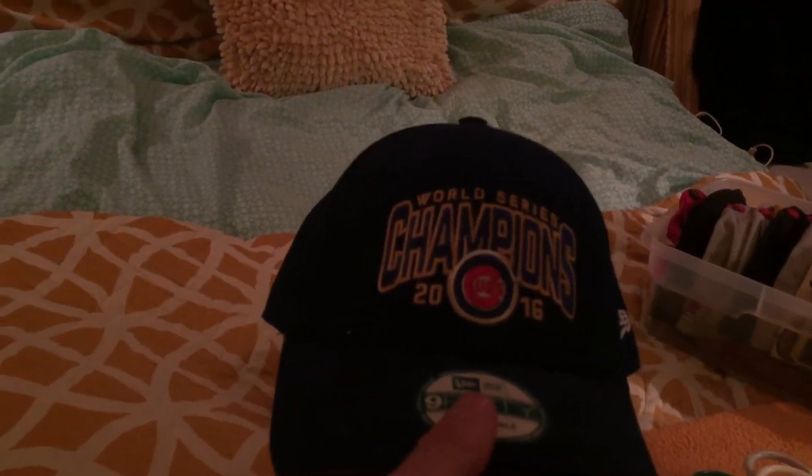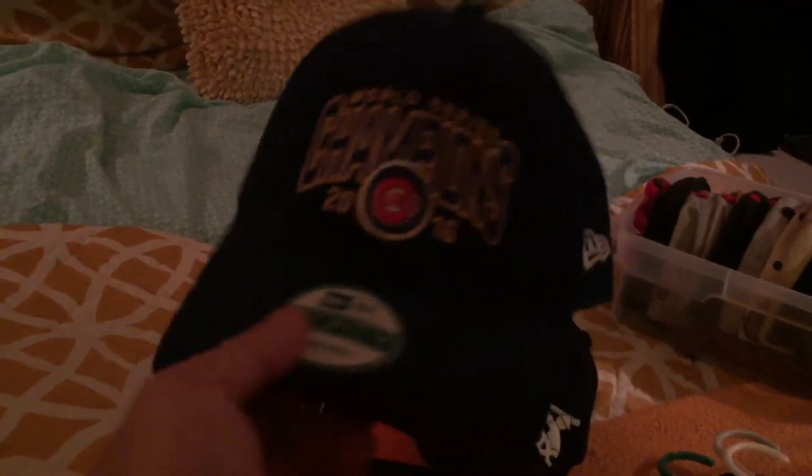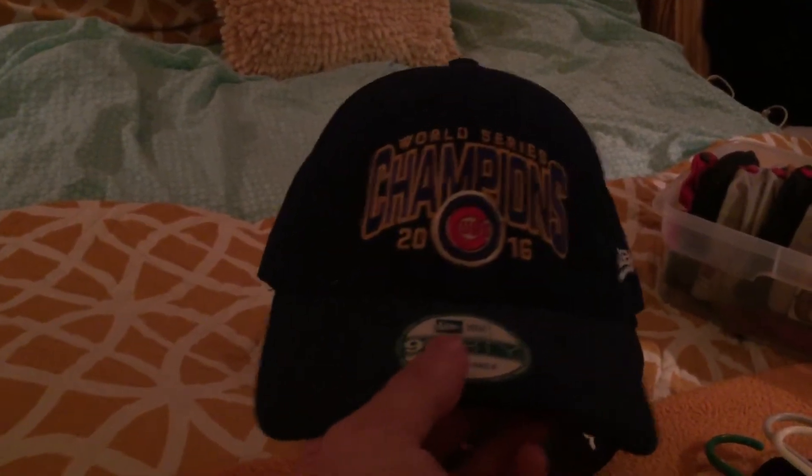This one I got in 2016 when the Cubs won the World Series — 108-year drought. I actually got this for Christmas. So yes, you can be both a Cubs and White Sox fan, I don't want to hear it.